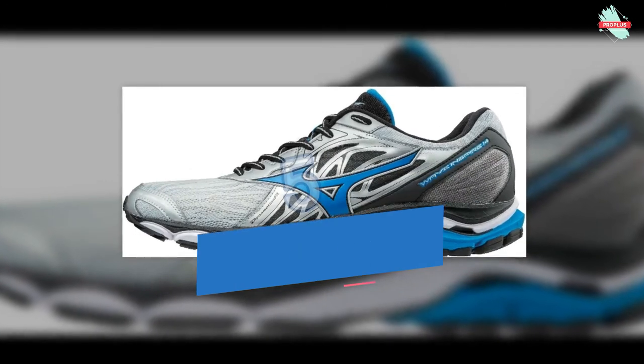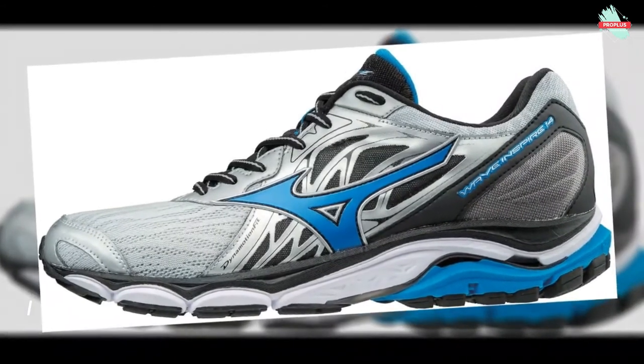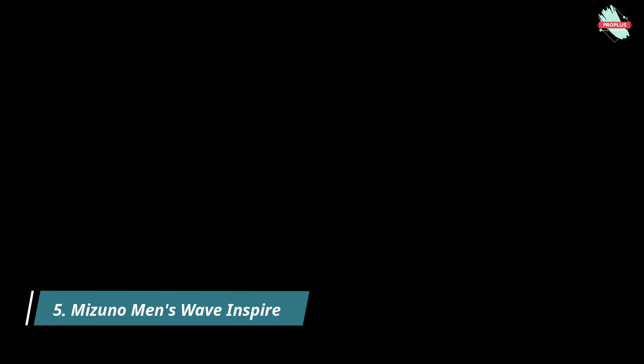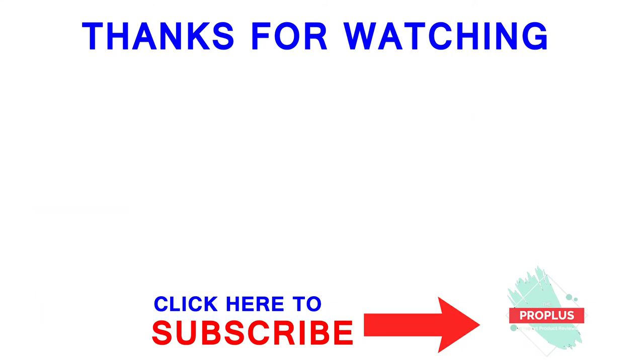And at number 5 is the Mizuno Men's Wave Inspire 14 Running Shoe. From first to last step, runners seeking guidance will find a smooth and supportive ride in the latest version of this category leader. The new Cloud Wave technology combined with the traditional wave fan-shaped support design delivers a cushioned, responsive, and stable ride. Thanks for watching the video.